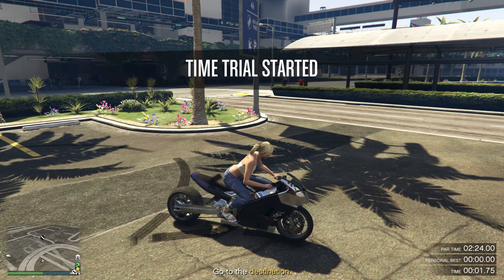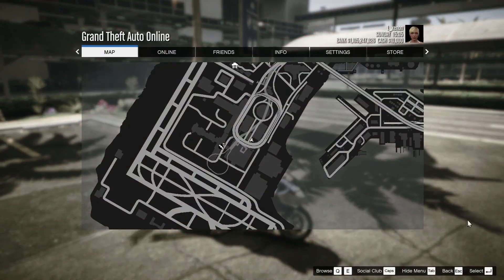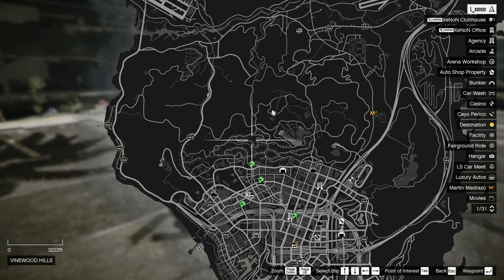Now, as always, we're going to move into the time trial area, press our start button, and we're going to hit our pause menu, go to our map, and place a waypoint on our finishing marker.